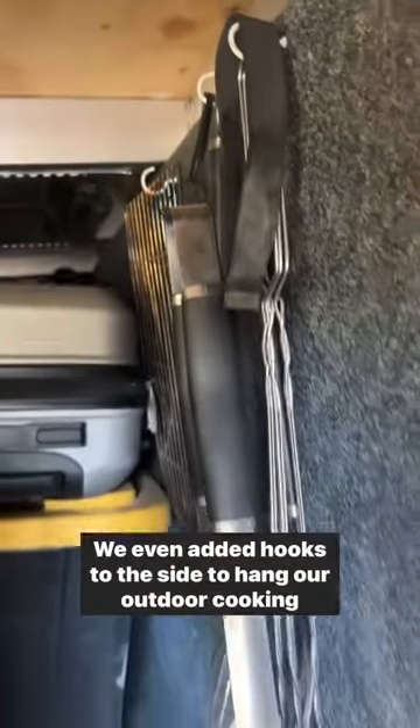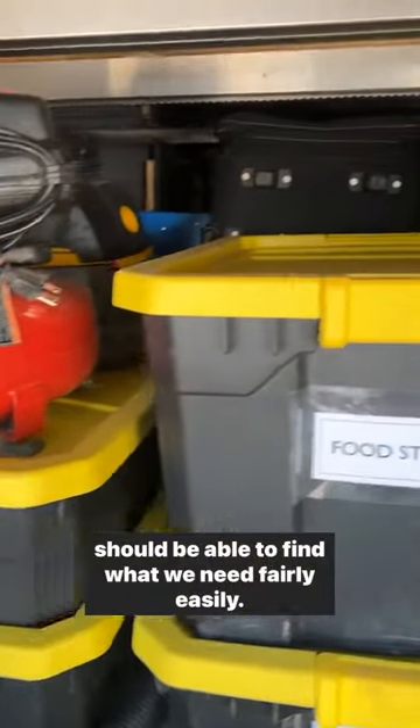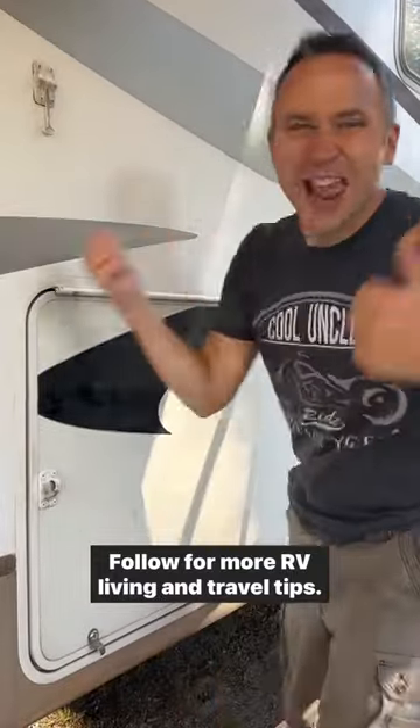We even added hooks to the side to hang our outdoor cooking supplies. This basement looks so much neater and cleaner now and we should be able to find what we need fairly easily. Follow for more RV living and travel tips.